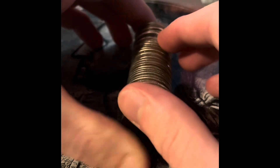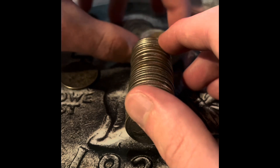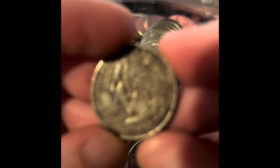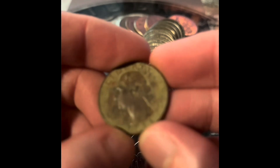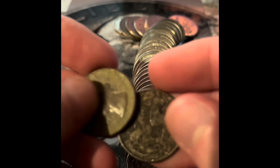What are those two on top here? This is a Denver Wisconsin quarter. And this is a 1986 — I think these are both metal detecting finds.